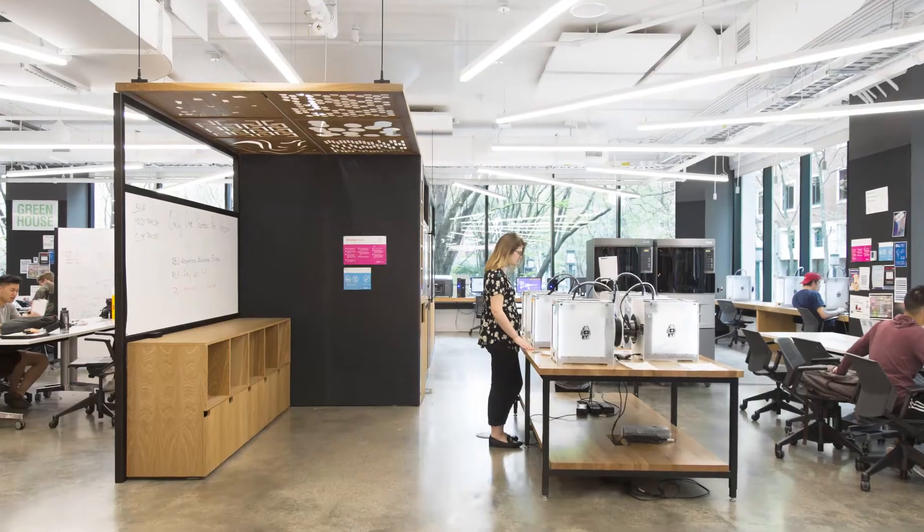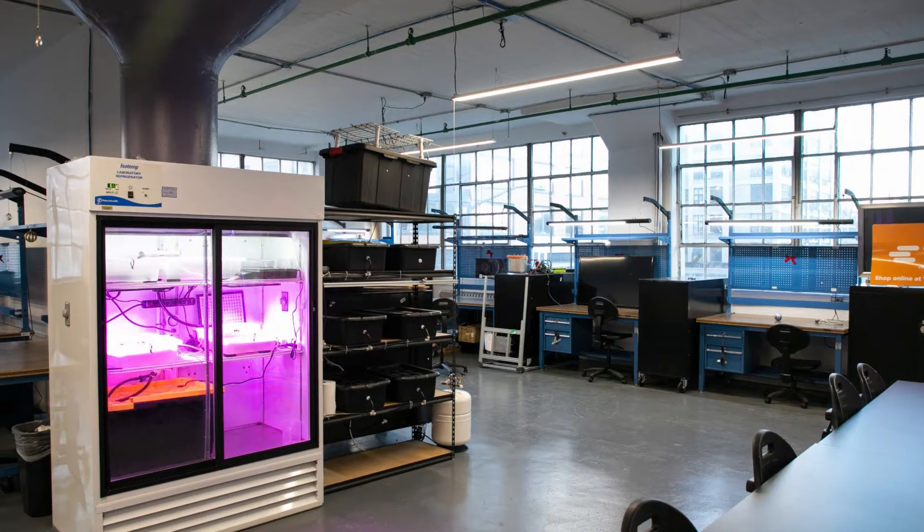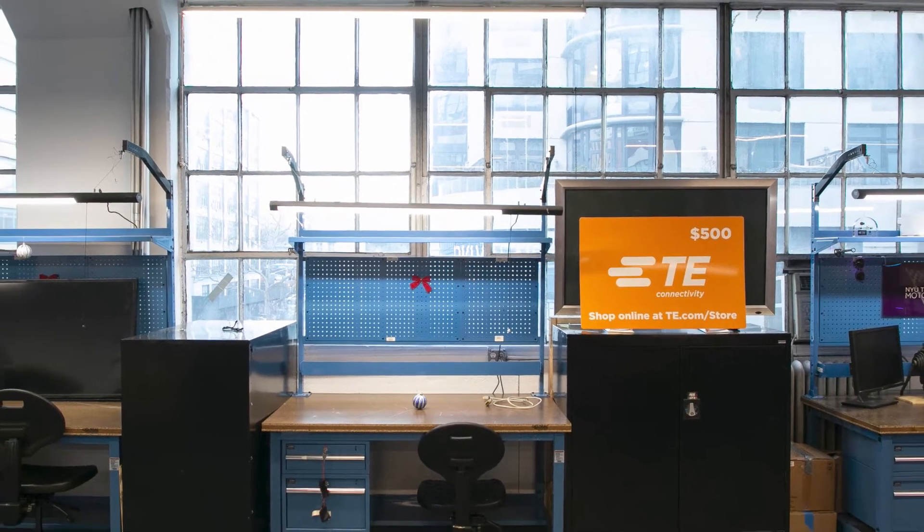Many projects take shape in our 10,000 square foot maker space or our just off-campus maker garage. So you can see that ideating and prototyping are a part of the Tandon made mindset.